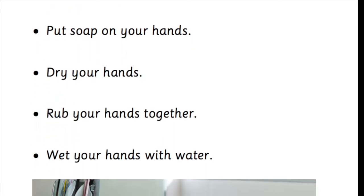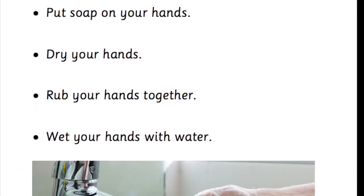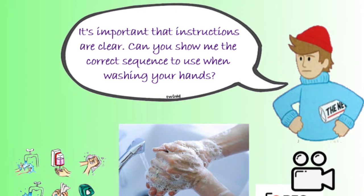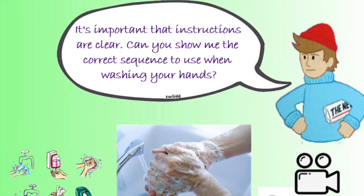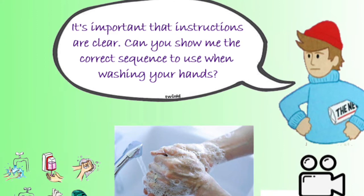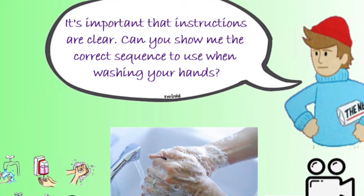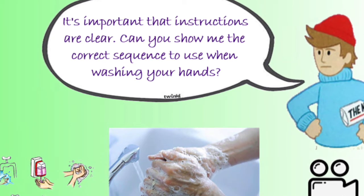Read them carefully and see if you could write them down. Once you've sequenced the instructions in the correct order, perhaps you could try some of these things. It's important that instructions are clear and sequenced properly. Perhaps you could help me by sending in a video of you following the instructions in the correct sequence and washing your hands. Or, you might like to draw some pictures to show me the correct sequence and how I should be washing my hands. Pause the video and have a go.